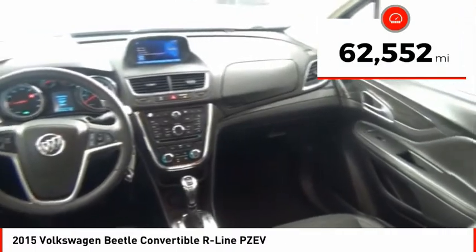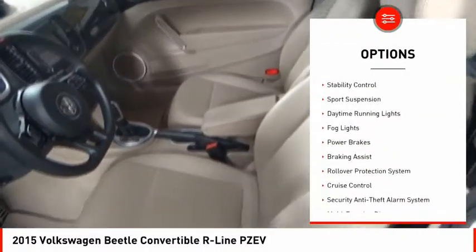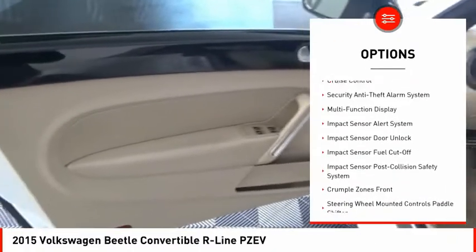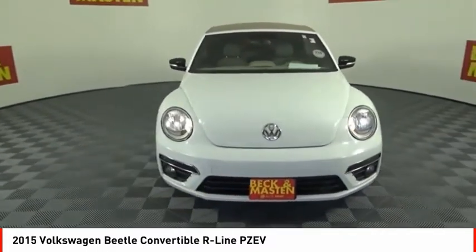This vehicle has less than 65,000 miles. Here are some of this vehicle's great options: power windows with safety reverse, traction control, stability control, sports suspension, daytime running lights, fog lights, power brakes, braking assist, rollover protection system, and cruise control.